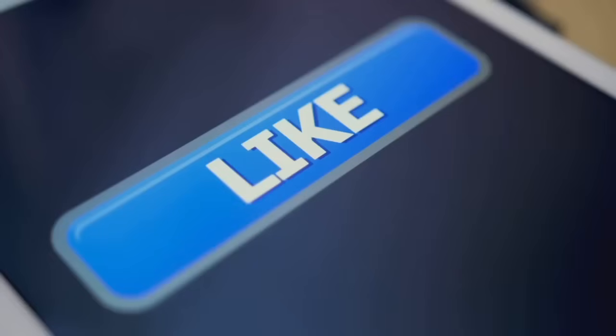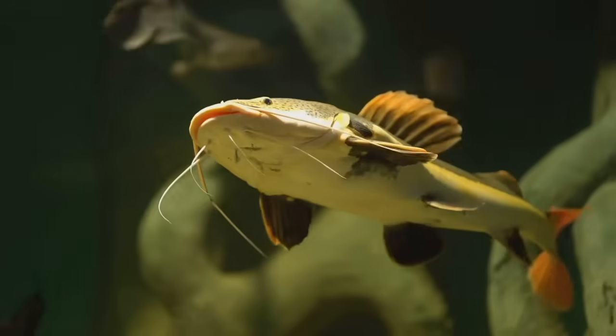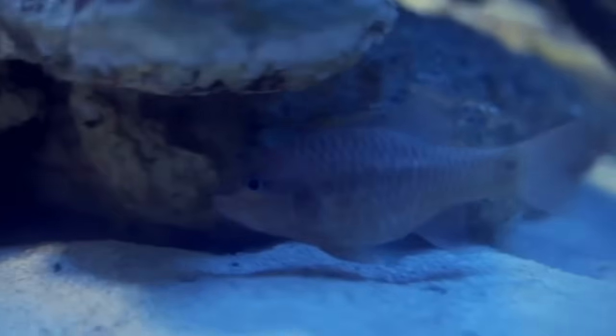Thanks for watching! If you enjoyed this quick look at fish anatomy, hit that like button, leave a comment with your favorite fish, and don't forget to subscribe for more fishing tips and facts. See you next time!